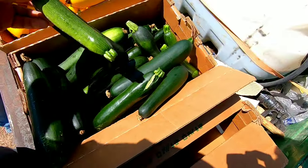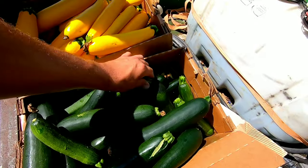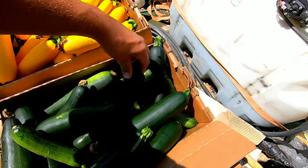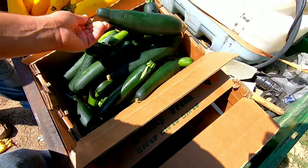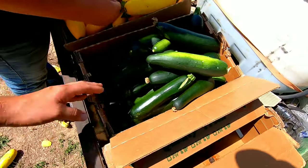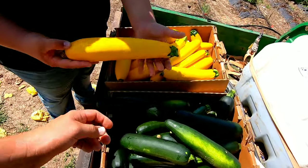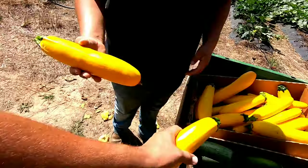Alright, just got done picking the zucchinis. Got some beautiful yellows — just a box of each. We'll take them to the farm store and probably take some to farmer's market tomorrow. We'll see if we can sell them all today, but these are just a little too big for what we like — they'll still sell though. Nice, good stuff — just beautiful yellows.